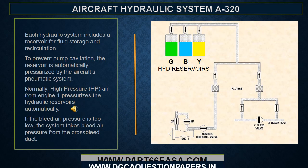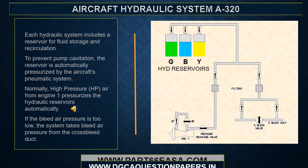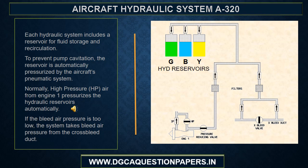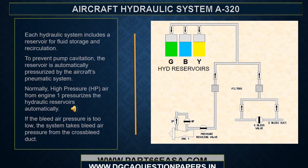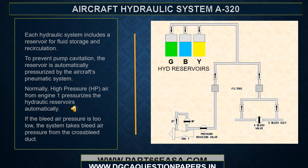Each hydraulic system includes a reservoir for fluid storage and recirculation. To prevent pump cavitation, the reservoir is automatically pressurized by the aircraft's pneumatic system. Normally, high pressure air from Engine 1 pressurizes the hydraulic reservoirs automatically. If the bleed air pressure is too low, the system takes bleed air pressure from the cross bleed duct.